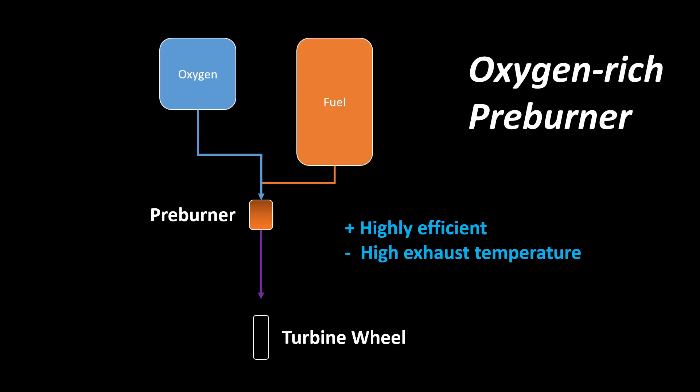Oxygen-rich preburners, on the other hand, are way more efficient than fuel-rich preburners. But the exhaust is so hot that building an oxygen-rich preburner was considered to be impossible for a long time because there were no known metal alloys able to withstand the extreme temperatures. In the early 1990s, after the collapse of the Soviet Union, American engineers found that the Soviets had in fact developed such an alloy with exactly those capabilities, and were running engines on oxygen-rich preburners. Today, we are able to design engines with oxygen-rich burning preburners, but most closed-cycle engines still use fuel-rich preburners.